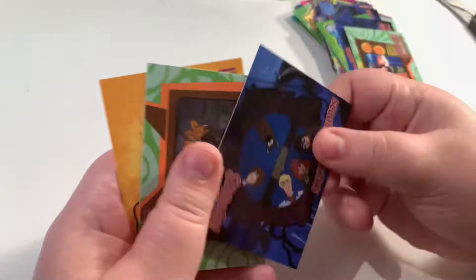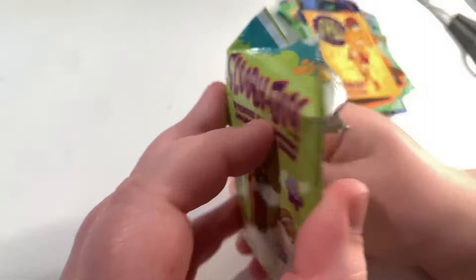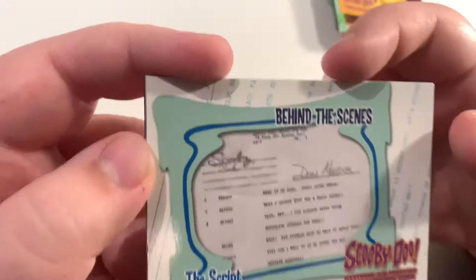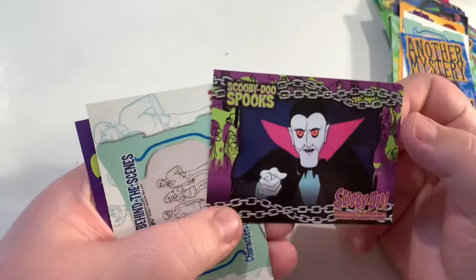Scooby and Scrappy — this set is showcasing Scrappy quite a lot, which is good to see. Oh my gosh, it's Velma! I'm really looking forward to her fact card. And some more behind-the-scenes stuff — this is amazing. This is the script — it says Don Messick, Scooby-Doo Where Are You, 'A Clue for Scooby-Doo,' page three. That is actually really cool, that is incredible. Scooby-Doo spooks — character design — that's amazing.